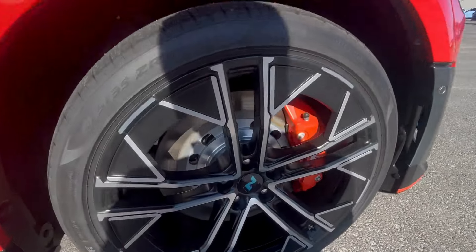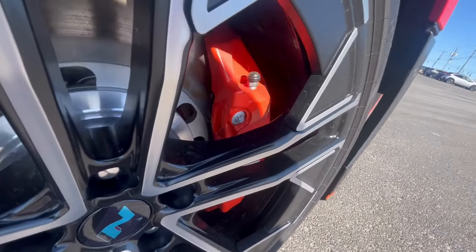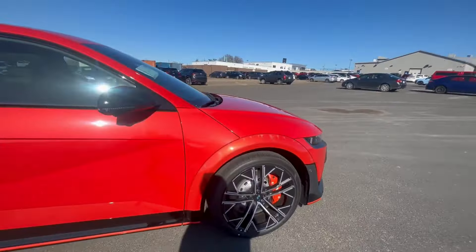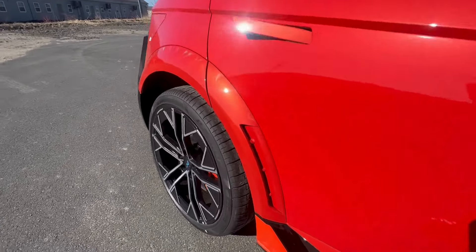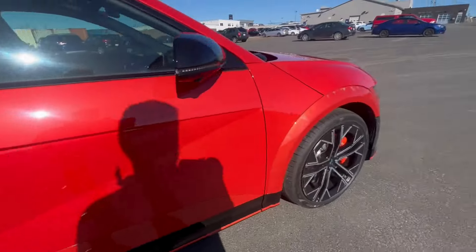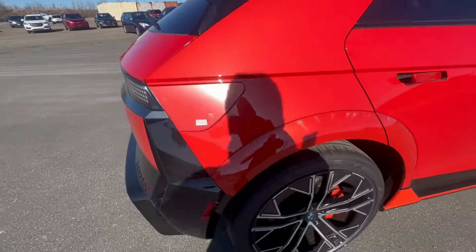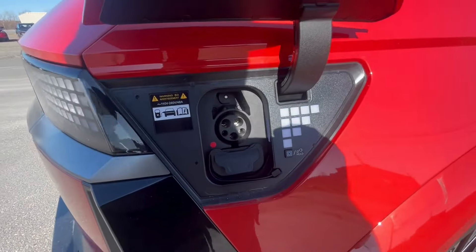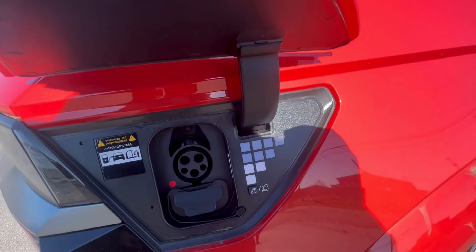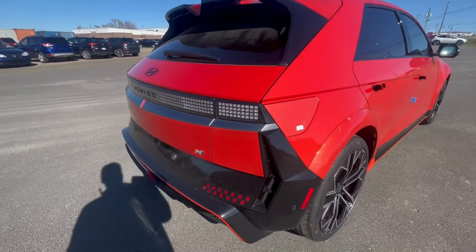Look at those rotors as well — you do got the big brake kit here. Got a nice little body kit on this end as well, with your vent for the tires in the front and the back. This is your charging door right here. There you are — these little squares will tell you how much is charged. Close it up, you just press that button.